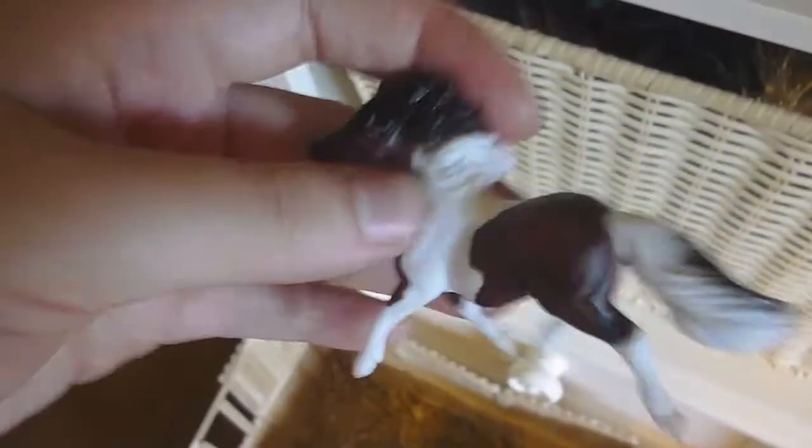It also came with this Clydesdale back here. It's a pretty dark bay Clydesdale, so he needs a name. And then it also came with this little Shetland pony. He's really cute too — he has black on his tail. And that is a gelding, so that is a male. Any name suggestions would be great.